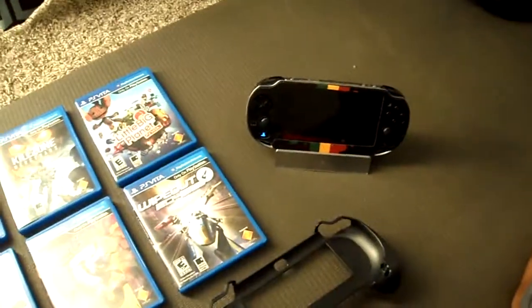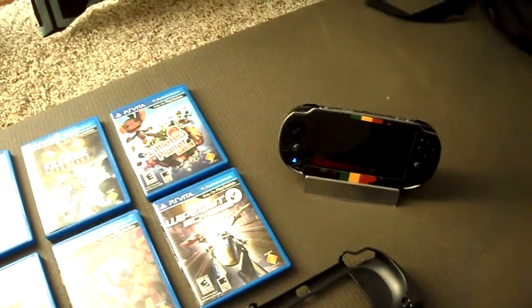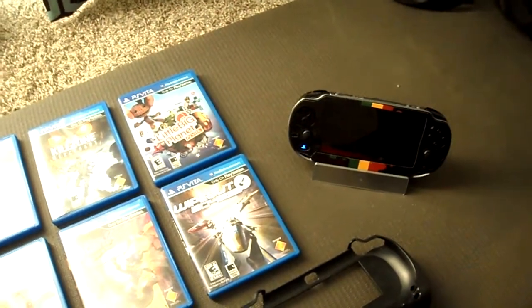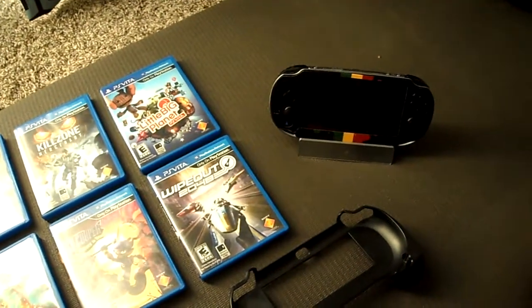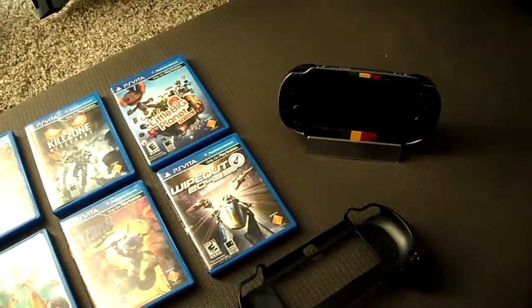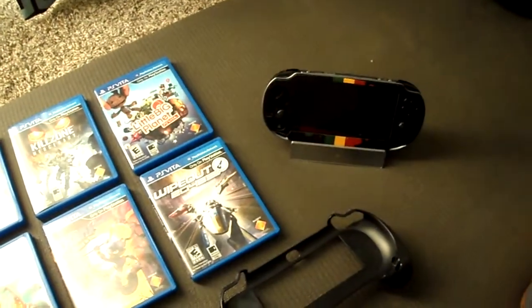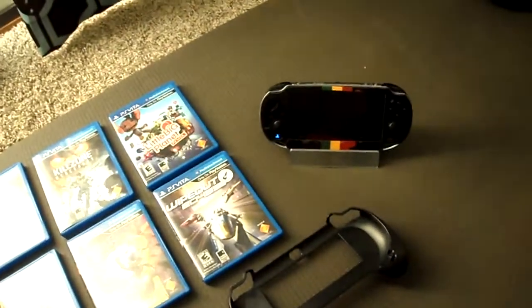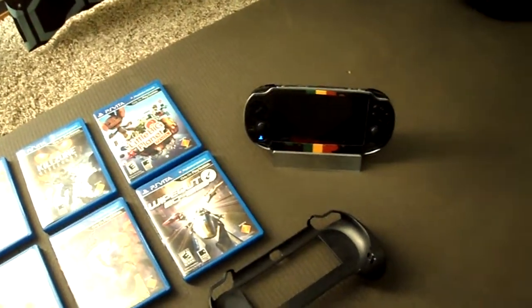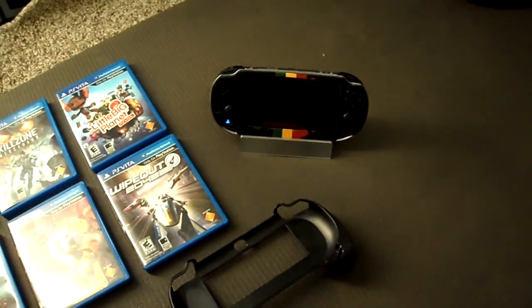Where should we start? Let's start with my PS Vita. That's the normal Wi-Fi edition, so just straight $250. I bought it in May. Right now it should be $200, October 2013. If you're wondering about the whole Rasta color, it's just a sticker.